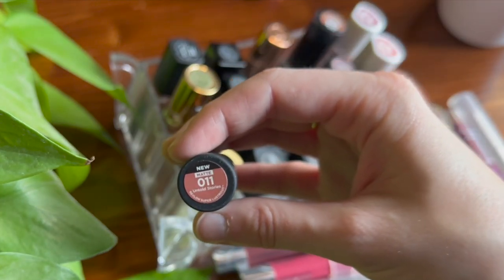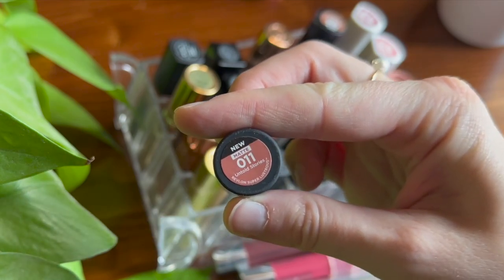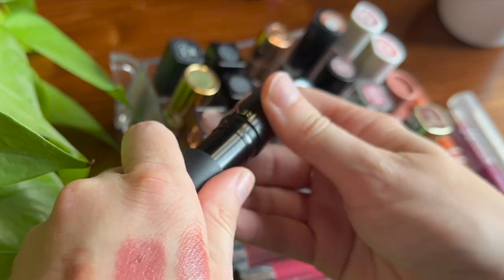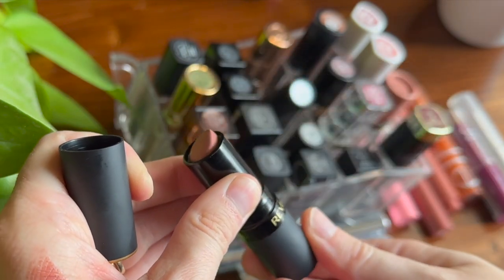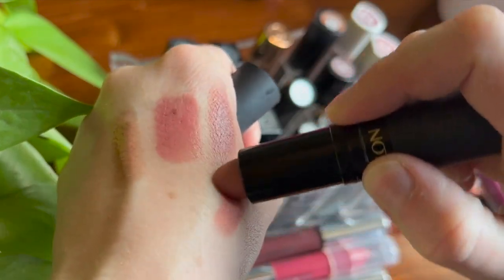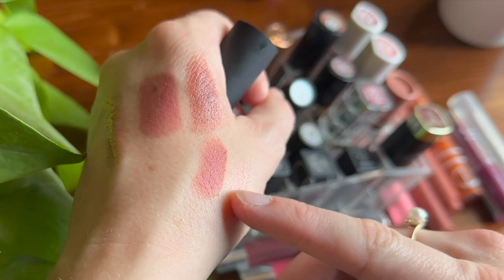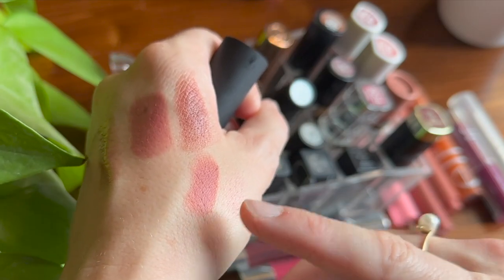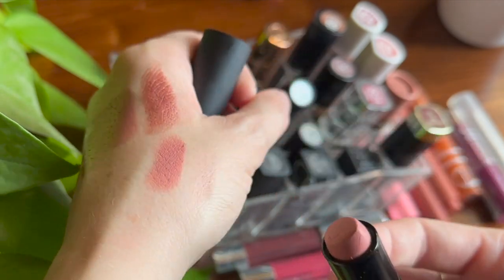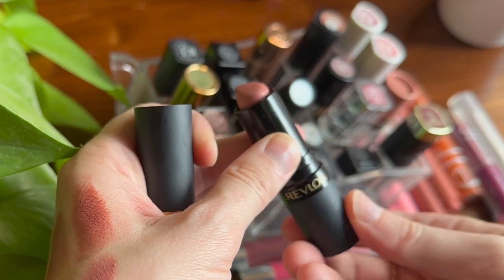One more Revlon lipstick — I had to grab this out of my purse. This is in the matte formula, shade Untold Stories. I purchased it because a subscriber told me it's actually very close to Charlotte Tilbury's Pillow Talk, and I would agree. It's a little bit more peachy than Pillow Talk but actually really really close. Revlon's matte formula is lightweight and not too drying. I think it's a great alternative.